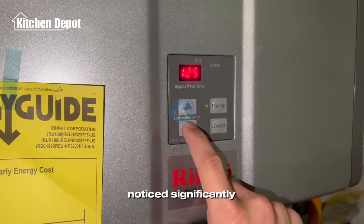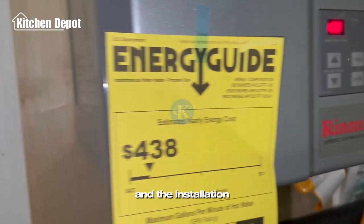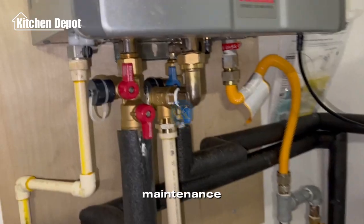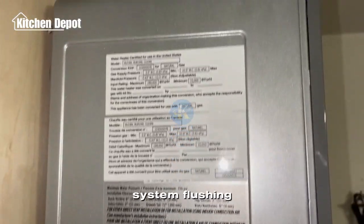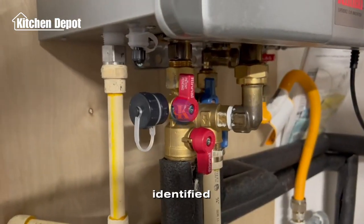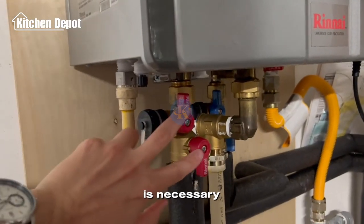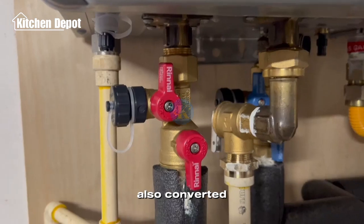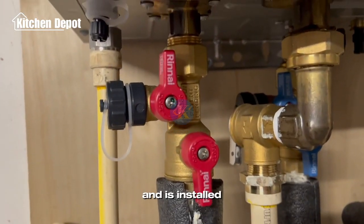According to my friend, he's already noticed significant energy savings and the installation process only took a few hours, albeit with some initial installation tricks. Maintenance-wise, occasional system flushing through the bottom flush ports — identified by the red and blue knobs — is necessary, with a bucket placed underneath to catch the water. His unit was also converted from propane to natural gas and is installed in his garage.